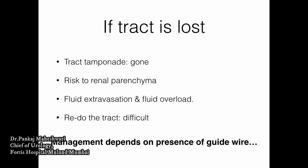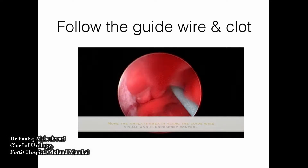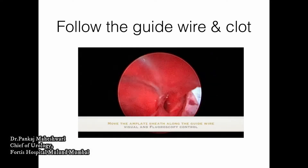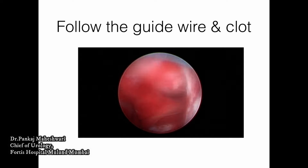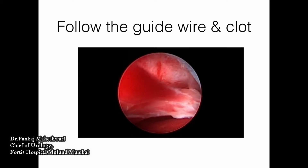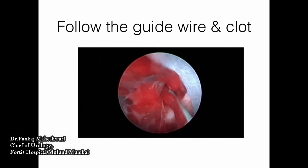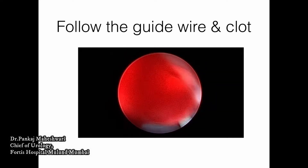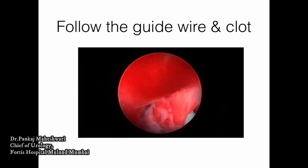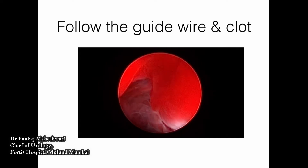The management depends on whether you still have a guide wire or the guide wire is also lost. If the guide wire is there, treatment is usually easy — you can follow the guide wire and the clot. It is important to reduce the irrigation pressure and see where the bleeding or clot is, and try to advance your telescope and Amplatz sheath in the direction of the wire and the clot. This is done under visual control and under fluoroscopy control. It is important to maintain the proper angle and direction so that you go in the direction you want. Gradual forward movement along the wire will bring you into the pelvicalyceal system, and you can continue with your further procedure.